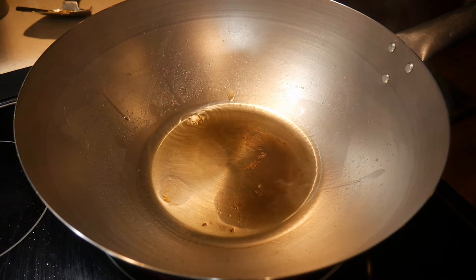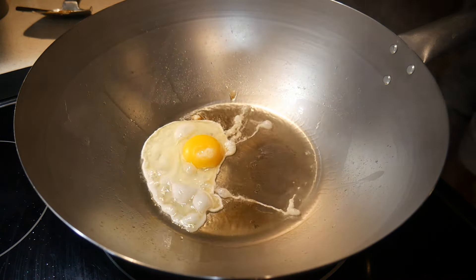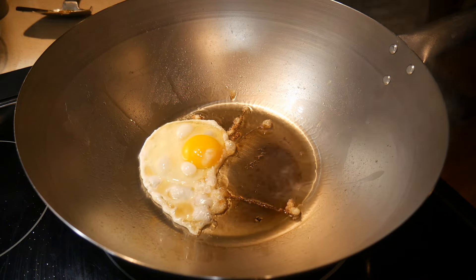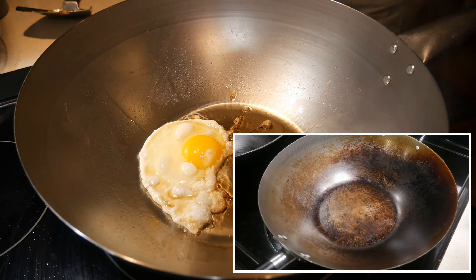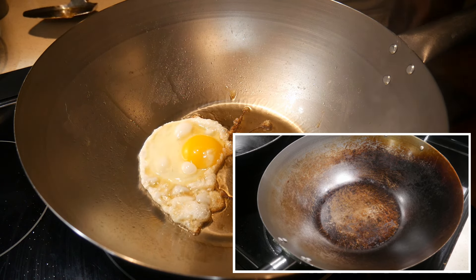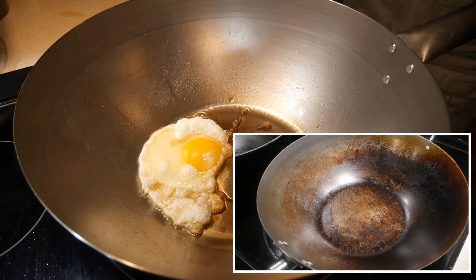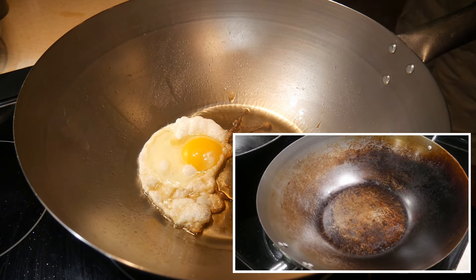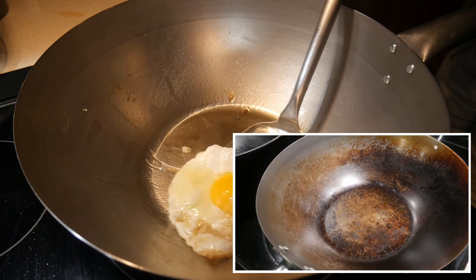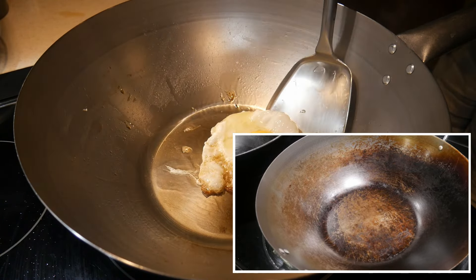You will notice that after using a carbon steel wok for a while — particularly when heating it with oil — the bottom of the wok will start to turn brown. This is due to carbonaceous material from the oil settling to the bottom and burning onto the surface. This process occurs with any cookware that has a natural surface, including carbon steel, cast iron, light cast iron, and stainless steel. This accumulation is a natural process, and people often call it patina because of the color, sometimes associating it with seasoning — but in reality it has nothing to do with seasoning.